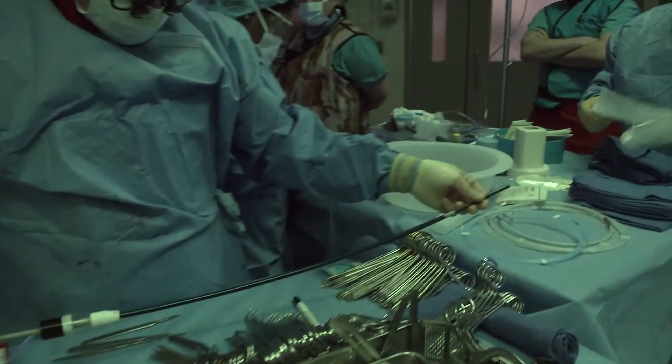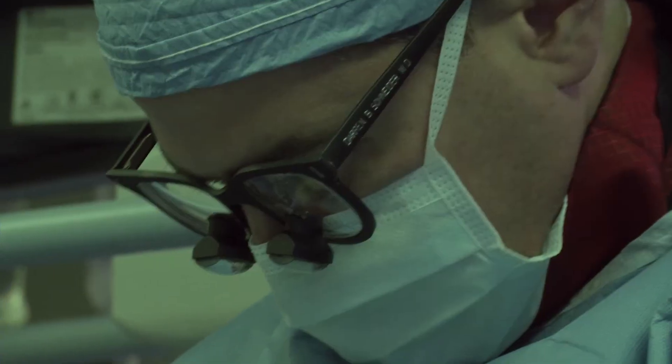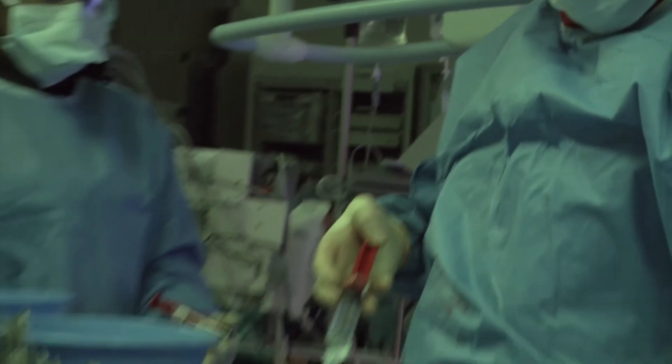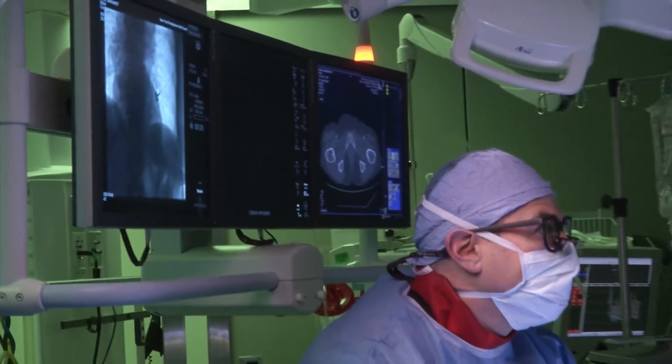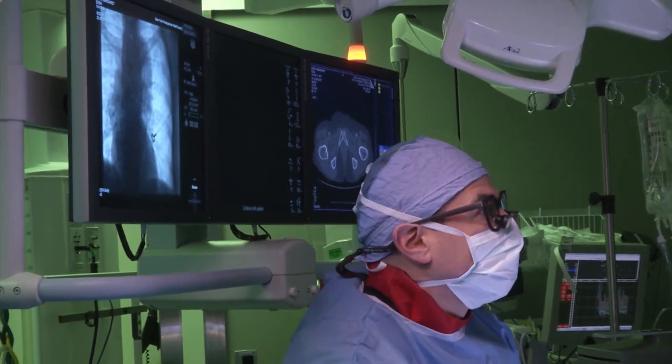Currently, Weill Cornell Medical College is the only facility to my knowledge in the Northeast with FDA approval to run a clinical trial using custom designed stent grafts for treatment of complex aortic aneurysms.